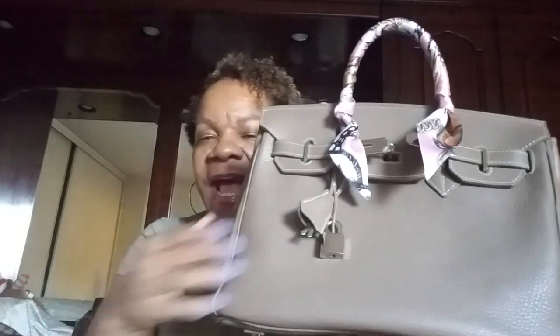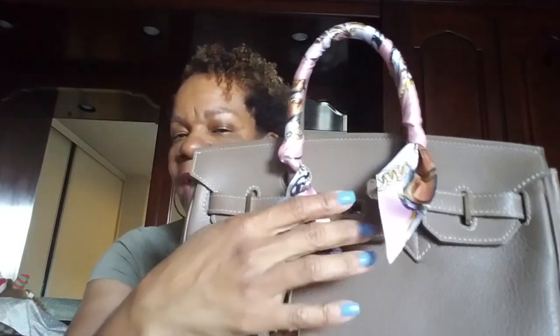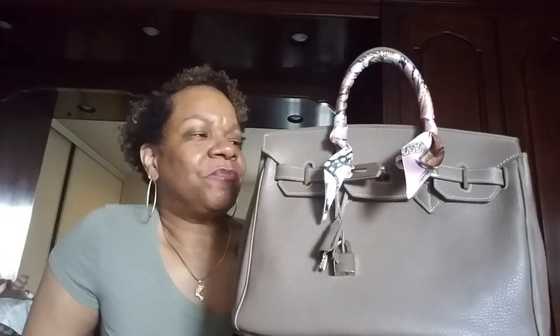The bag has this lock right here and what you call a cloche, and inside it does have the keys. It is in silver hardware and it has four feet on the bottom.